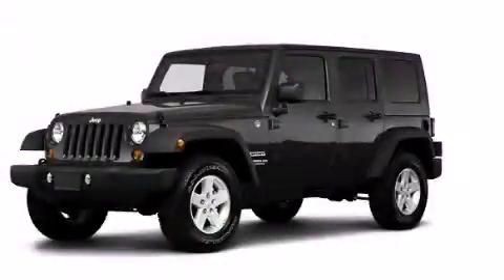This vehicle has fewer than 34,000 miles on the odometer. Stop by today and test drive this vehicle for yourself.